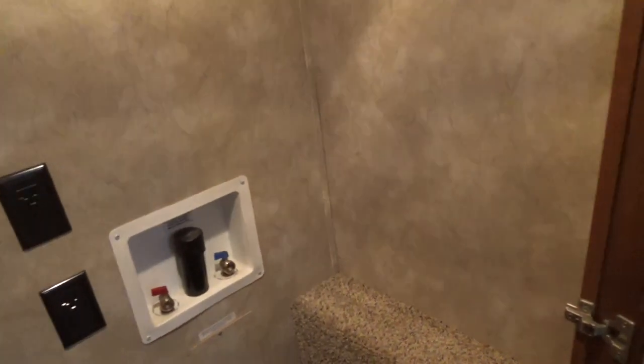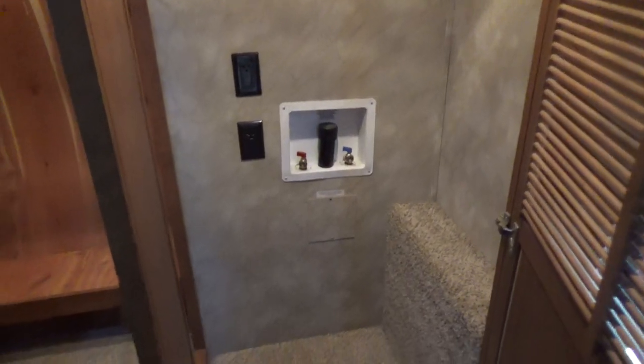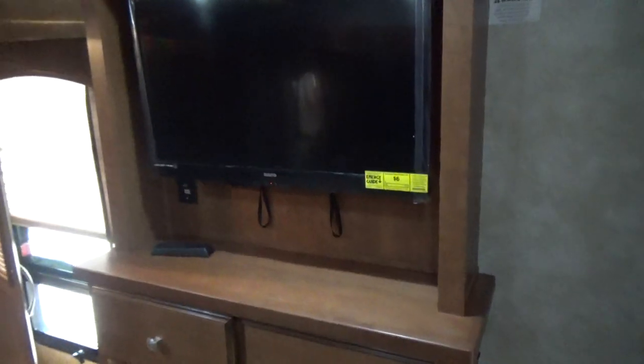This is also plumbed and adaptable for a stackable washer/dryer unit or combo unit — it does not come included. There's a 32-inch flat-screen TV in the bedroom area, along with a tall eight-drawer dresser, and speakers in the ceiling for music.